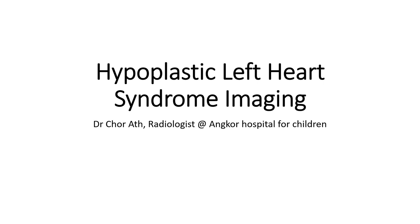Hello everyone, today I'm going to show you about hypoplastic left heart syndrome imaging.